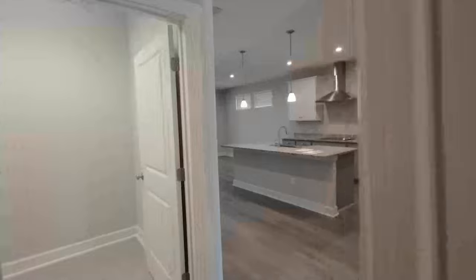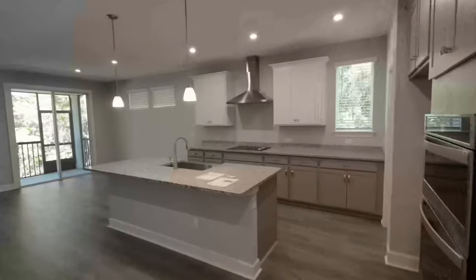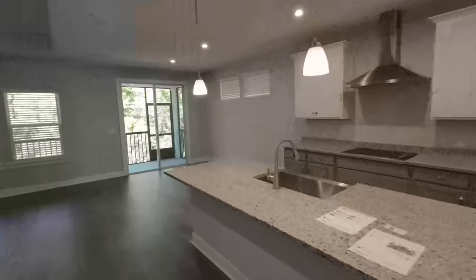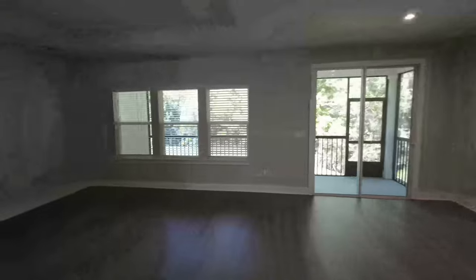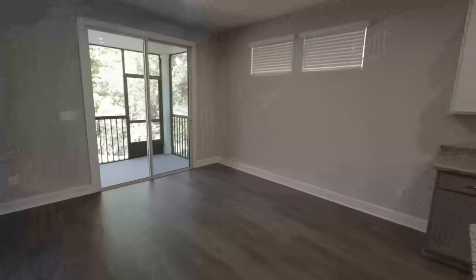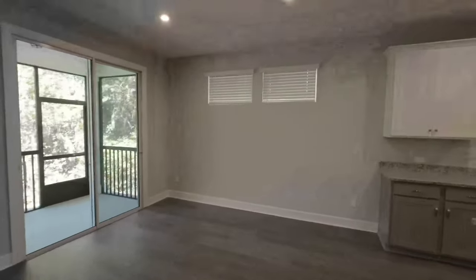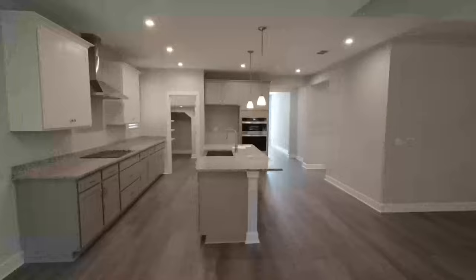Now we're heading back inside to check out the family room area. The primary is on the first floor — very hard to find in today's new construction. You do get a tray ceiling down here in the family room. Over here is the breakfast nook slash eat-in kitchen area with high windows up top.